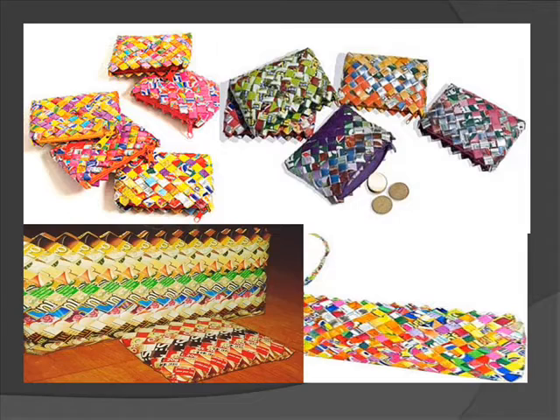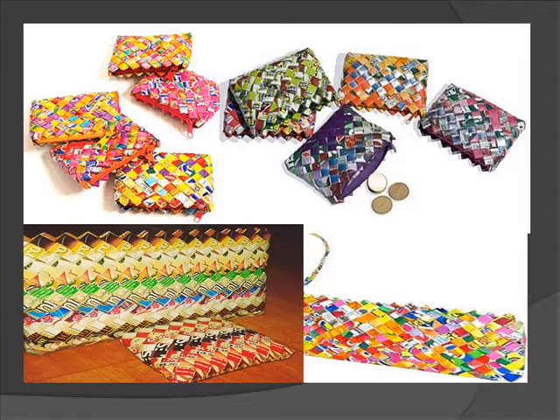So what are you waiting for? Call 503-4209 or for more information, visit our website at www.recycledwallet.webs.com. This ad is brought to you by Best Descendant Group of Companies.